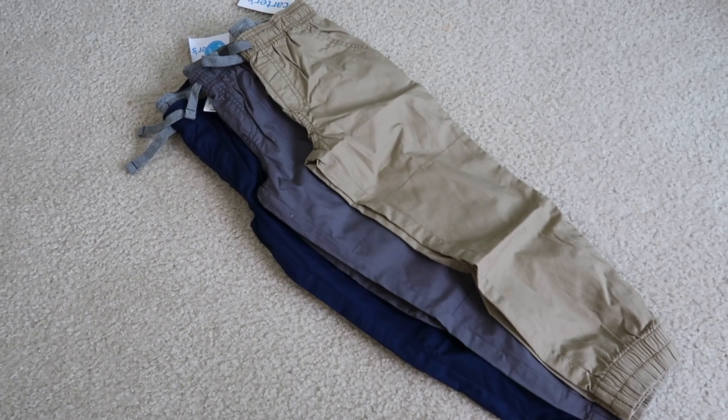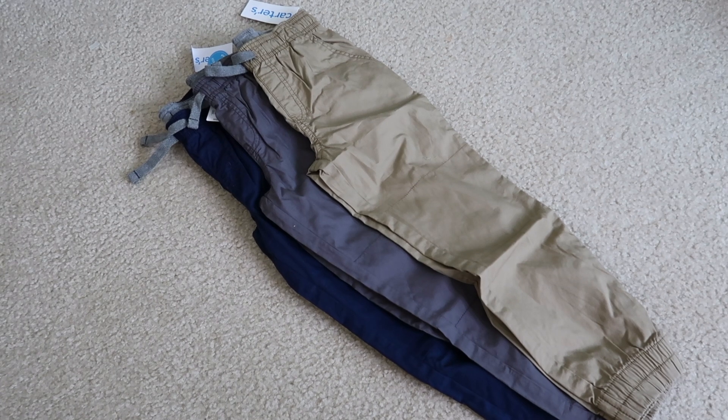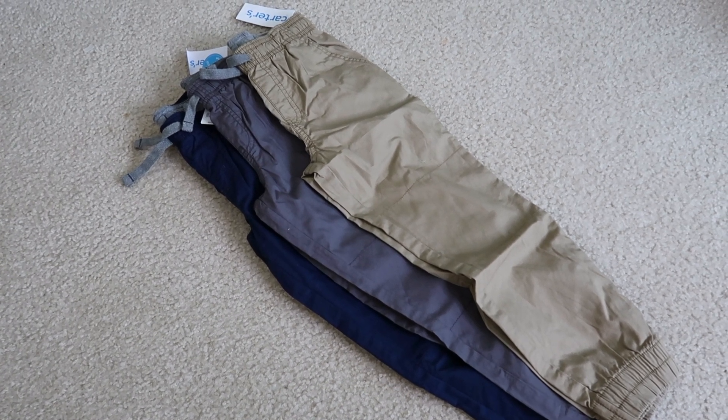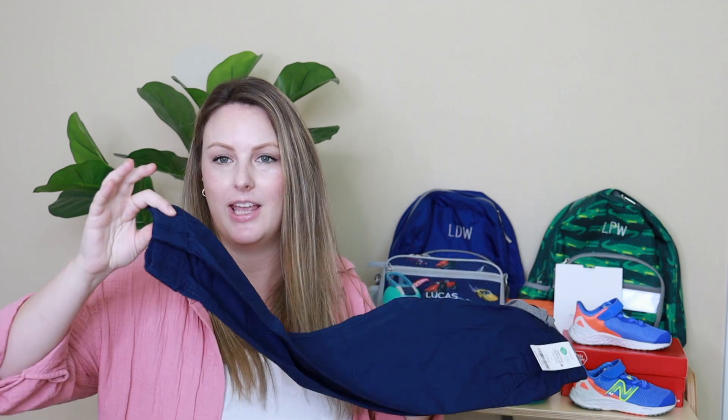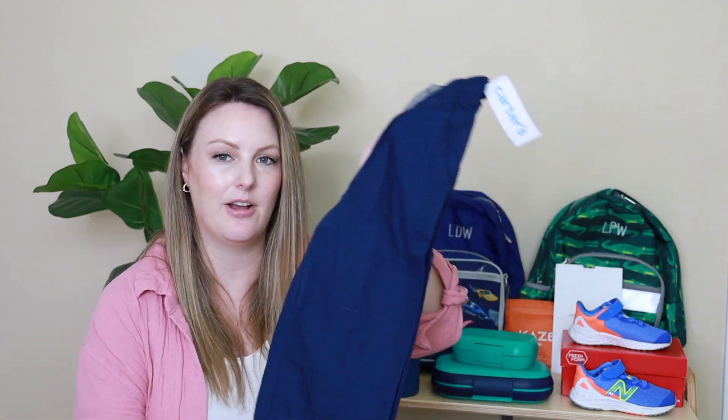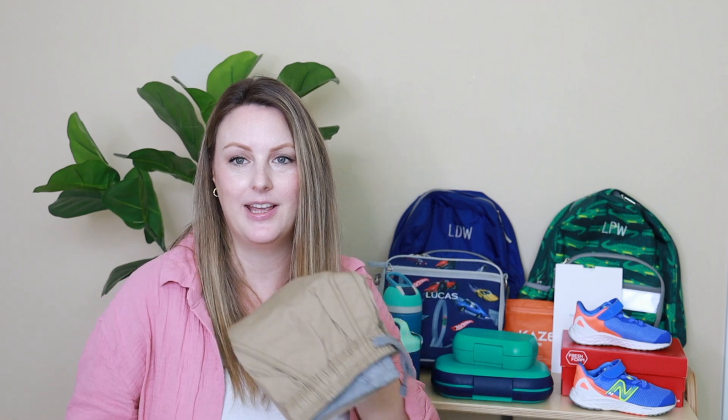I didn't find any pants I liked for him at Old Navy, but I did order some from Carter's. These are the Carter's joggers — similar material to the Target ones, cinched at the bottom, with a reinforced knee. I'll try to link them below. I purchased three of these in navy, gray, and khaki.